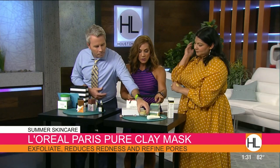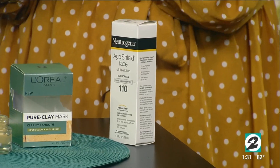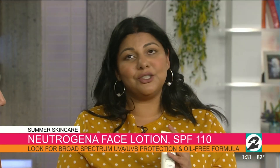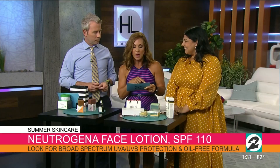Quick mention on sunscreen and SPF — this is Neutrogena's Age Shield SPF 110. We have so much sun damage that happens, and everyone's always asking what the best anti-aging product is — it's this right here. Don't go throughout the summer without using SPF. That's about $15 at CVS.